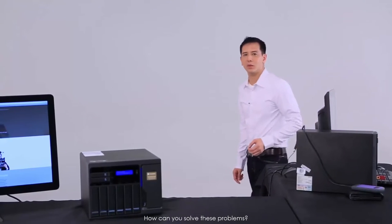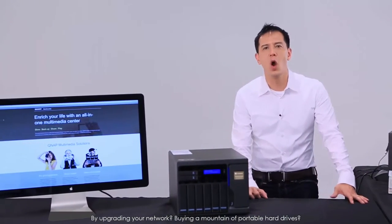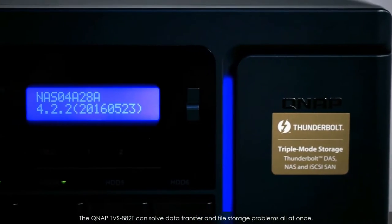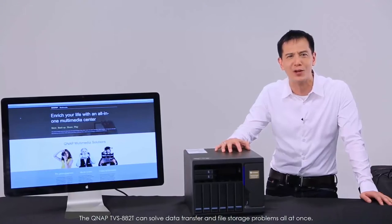How can you solve these problems? By upgrading your network? Buying a mountain of portable hard drives? Or how about something that can revolutionize your daily work while solving these issues? The QNAP TVS882T can solve data transfer and file storage problems all at once.